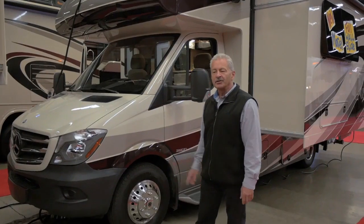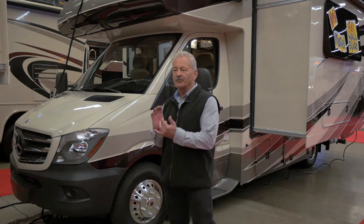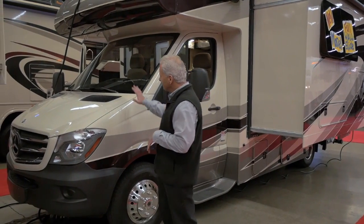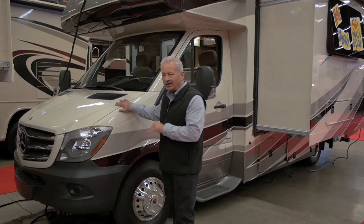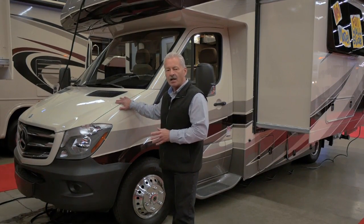Hey folks, I'm Randy with Funtime RV. I'm here at the Portland RV Show for 2016, introducing the brand new 2016 Sunseeker MBS, which stands for Mercedes-Benz Series. This particular model has got a Mercedes 3-liter, 6-cylinder, 180 horsepower. My customers tell me they get south of 20 miles per gallon — incredible in an RV these days.